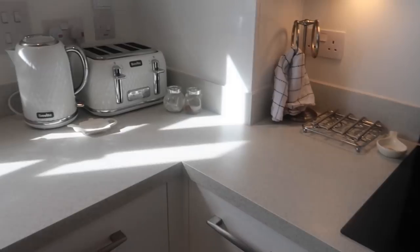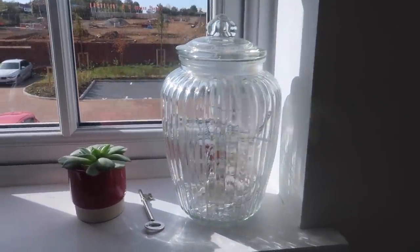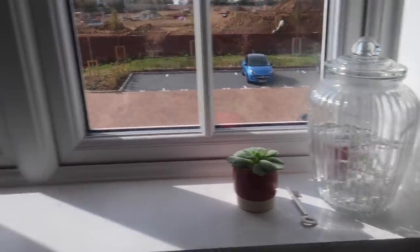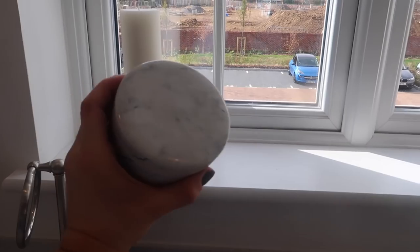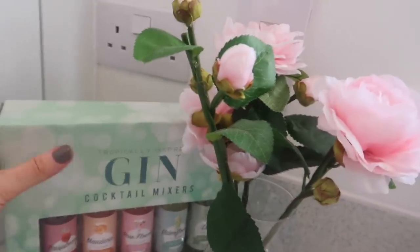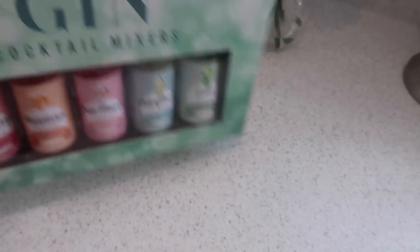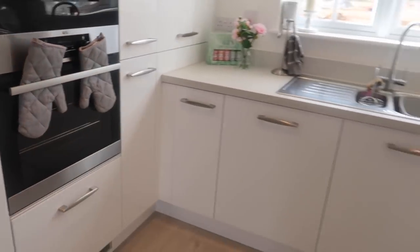On the windowsill I have a little jar with fairy lights inside — I turn them on at night and it looks really pretty. There's a little plant here for some real life, an IKEA candle holder, and a marble tea caddy from Next. I have some flowers from The Range and a little gin kit from Home Bargains — three pounds. I can't wait to try those out and make some cocktails. Over here I have some oven mitt things from IKEA — three pounds each.